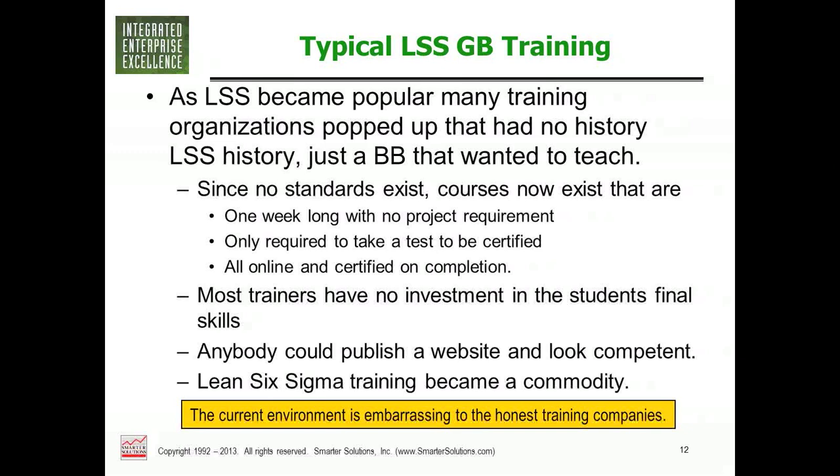Most training firms do it just to make money and have no real investment in your skills. It's really become a commodity — like buying ketchup. It's embarrassing for the truly good consulting firms, maybe 10 or 12 of them, that are genuinely delivering something of value.